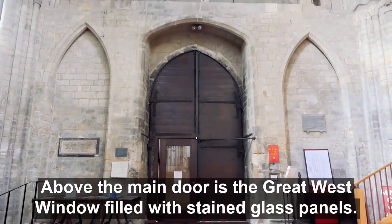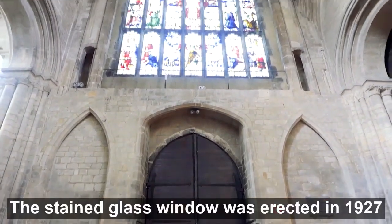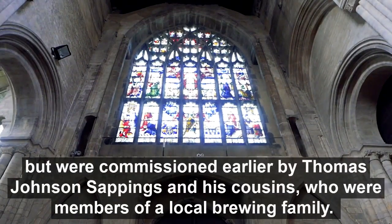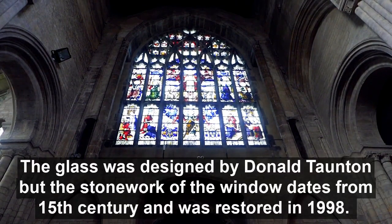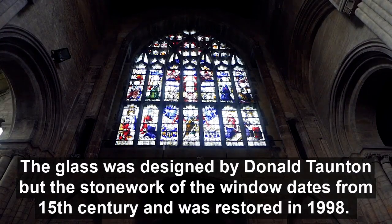Above the main door is the Great West Window, filled with stained glass panels. The stained glass window was erected in 1927, but was commissioned earlier by Thomas Johnson Sappings and his cousins, who were members of a local brewing family. The glass was designed by Donald Thornton, but the stonework of the window dates from the 15th century, and was restored in 1998.